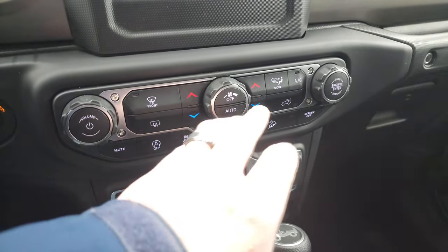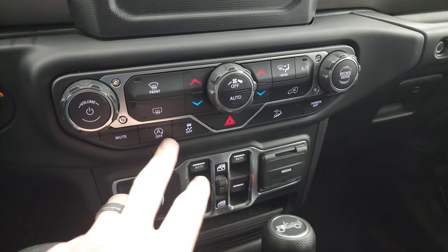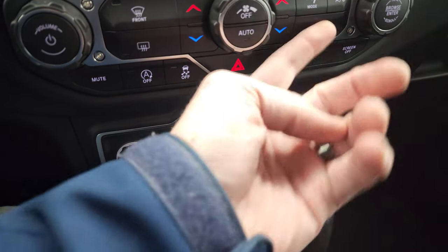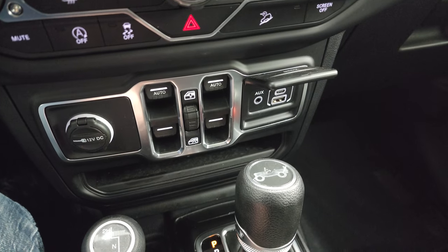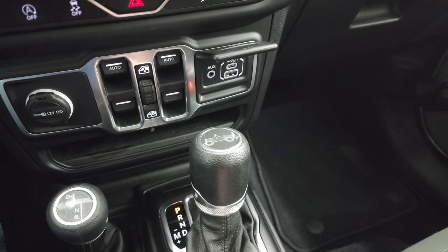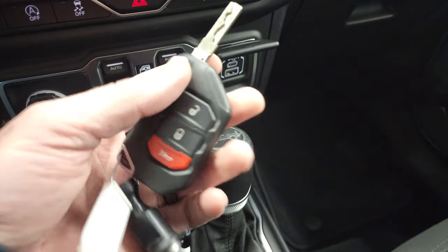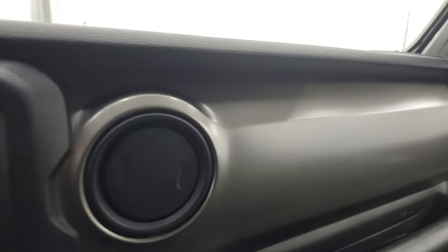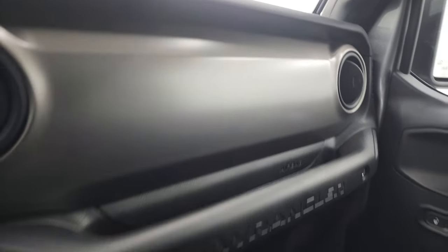Down here you have climate controls including dual climate controls, start-stop capabilities, stability control, and downhill assist control. You get power windows, USB, USB-C, and an AUX jack. There's a 12-volt power point, 8-speed automatic transmission, and your 4x4 shifter. Keyless entry has the flipper key on it, and you also get this mineral gray dash trim, which is a nice touch.